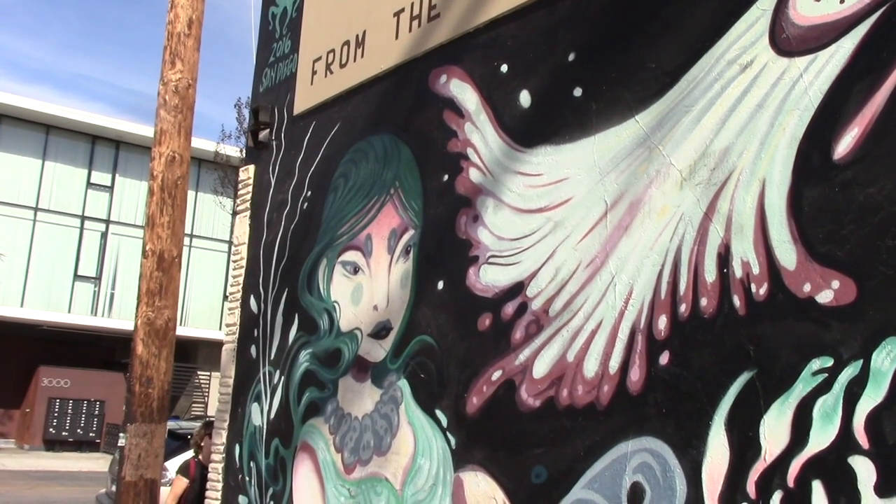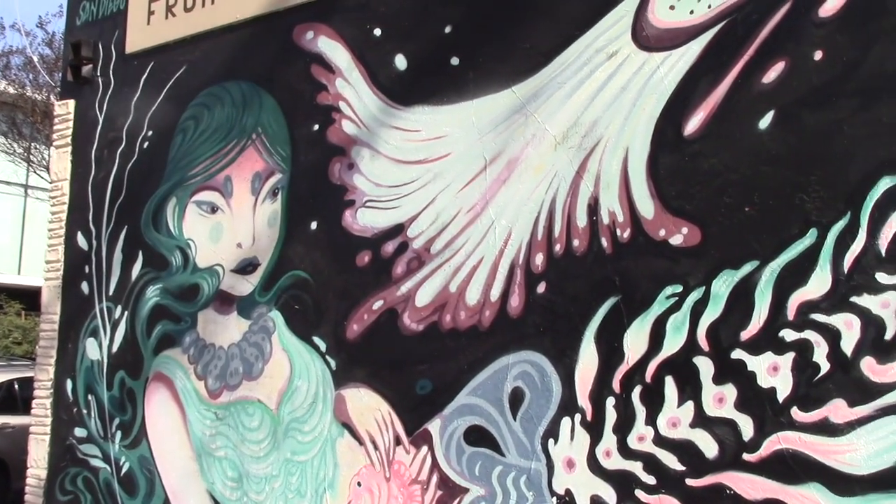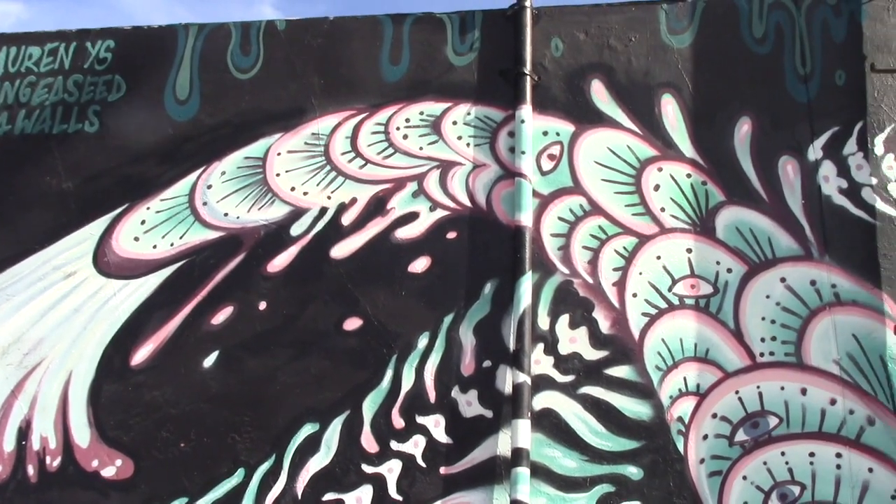This mural here, located on 30th and Upas Street, is just on the side of the Cardamom Building, next to the Jack in the Box. You can find art wherever you decide to go.